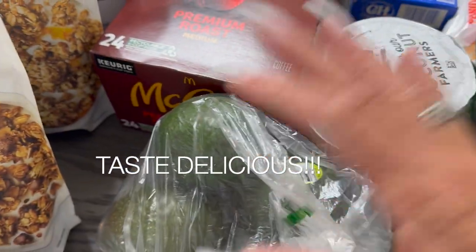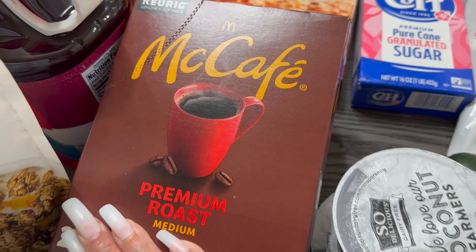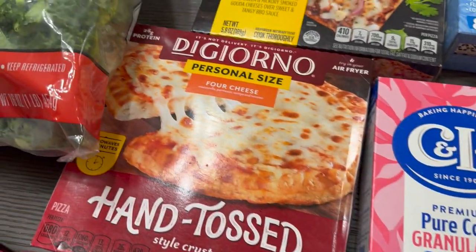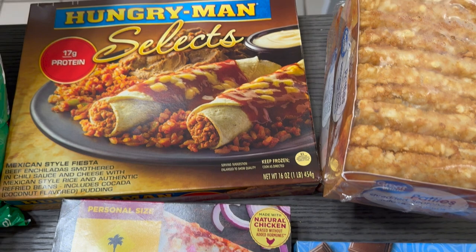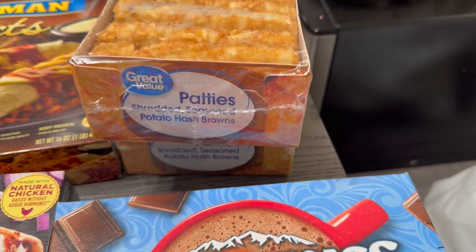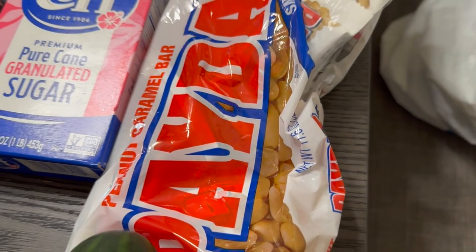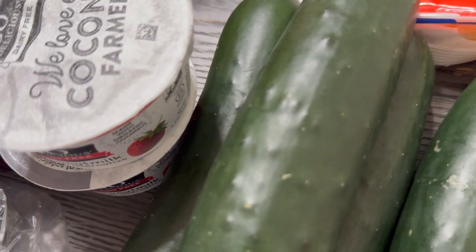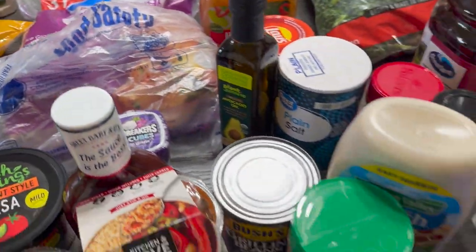I've got a few avocados to put in my salad. I got some McCafé Premium Roast medium coffee — a box of 24. There's a cheese pizza and some barbecue chicken pizza. In the back there's a Hungry-Man Mexican Style Fiesta meal. We've got two packages of hash browns, two boxes of hot chocolate, a box of small sugar, some Payday peanuts, cucumbers, and cranberry juice.